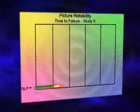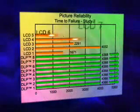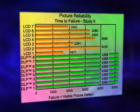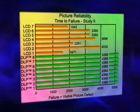In the second study, all eight DLP projectors completed the entire test period without showing any visible picture failure. The LCD projectors, on the other hand, didn't fare as well, with only two projectors completing 3,400 hours without visible picture degradation.